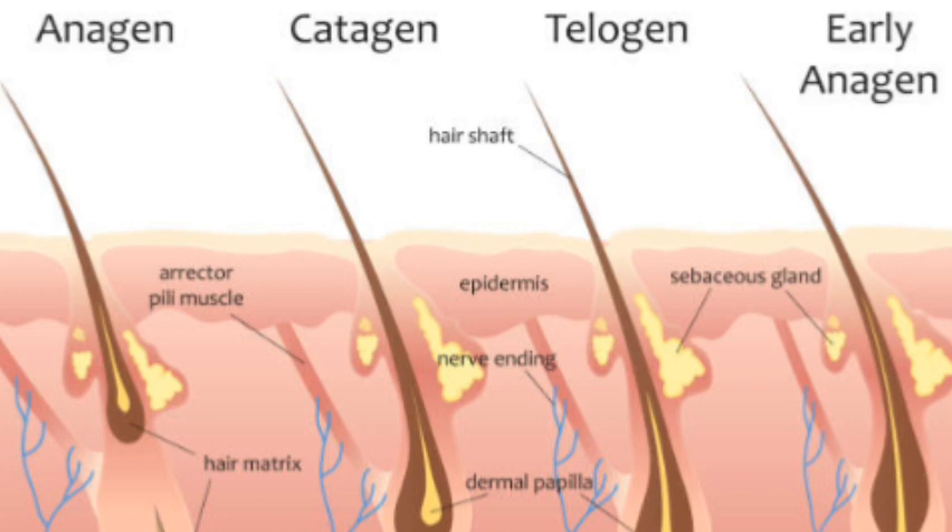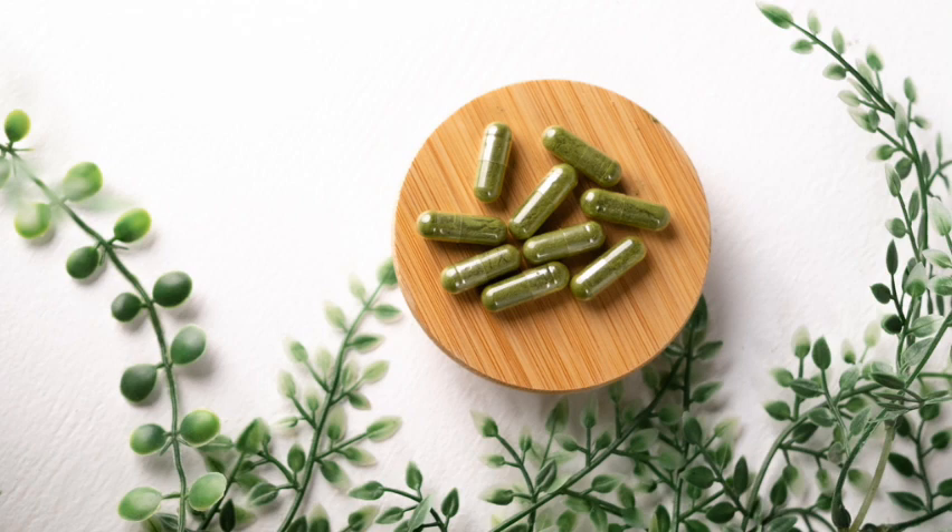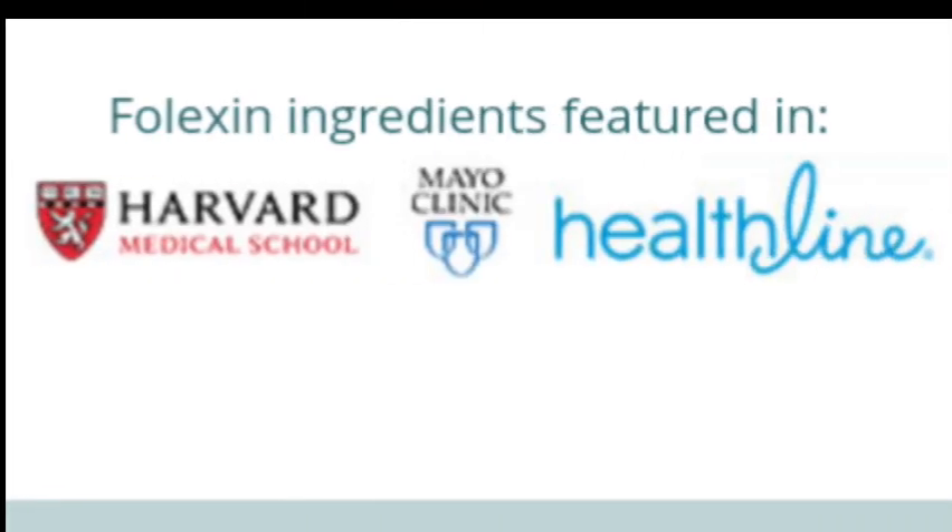Folexin stimulates keratin production through cell enzymes, promoting the absorption of amino acids by hair follicles. Biotin is vital for cell regeneration, preventing hair fall due to vitamin B complex deficiency. Folexin is vegetarian-friendly, though it is not vegan because of the inclusion of vitamin D3. The ingredients in Folexin have taken the internet by storm, making headlines on Fox News, WebMD, and Healthline.